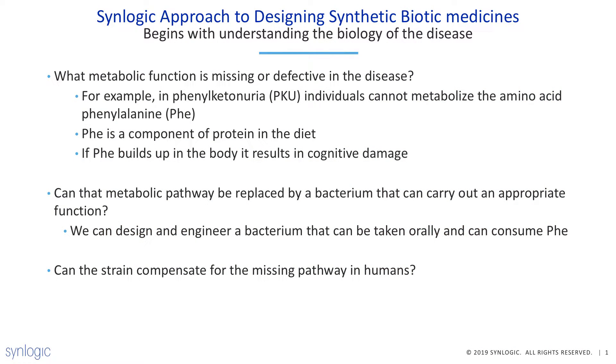To answer the second question, it really starts with understanding the biology and the mechanism. Once you understand the mechanism, we think that engineering a single bacterial strain to perform that specific mechanism is very advantageous from a drug development perspective — we can test whether it's performing that mechanism pre-clinically, move into early clinical development, evaluate the function of the bacteria within the human GI tract, and then subsequently move into trials in patients with disease.